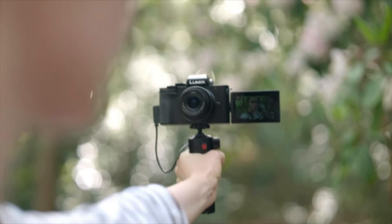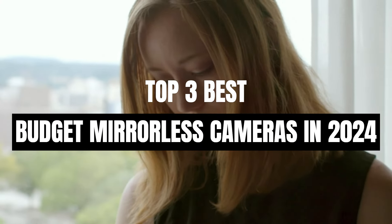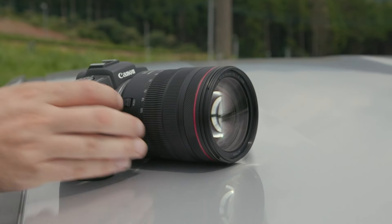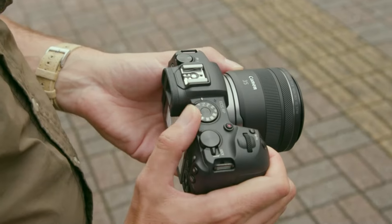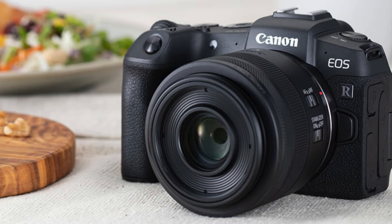Today's video is on the top 3 best budget mirrorless cameras in 2024. Through extensive research and testing, I've put together a list of options that'll meet the needs of different types of buyers, so whether it's price, performance, or a particular use, we've got you covered. For more information on the products, I've included links in the description box down below, which are updated for the best prices. Now let's get started.